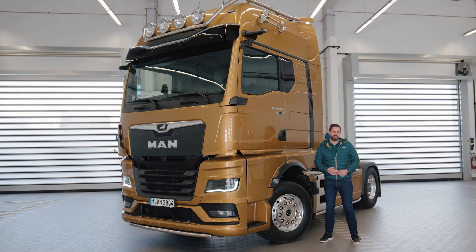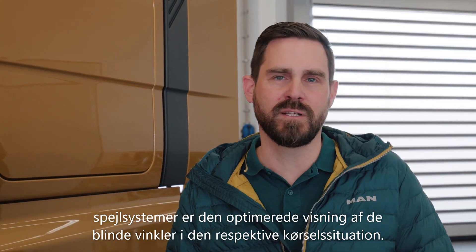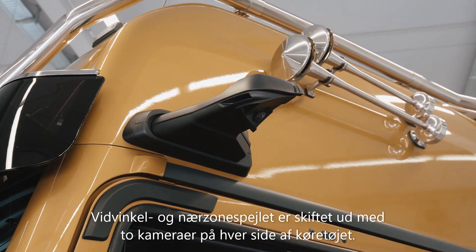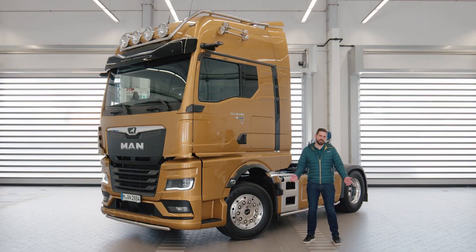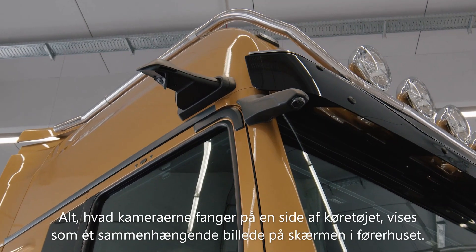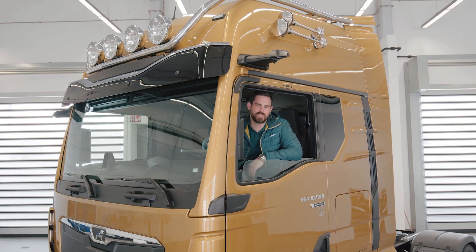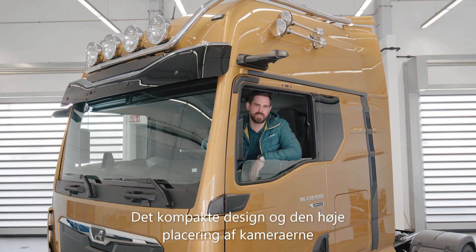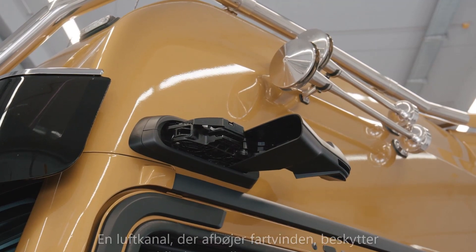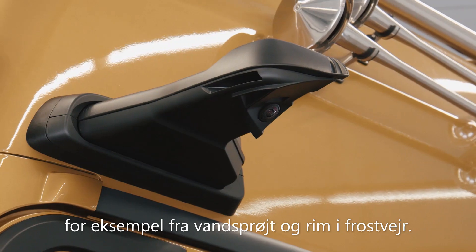A decisive advantage over conventional mirror systems is the optimized display of danger zones in the respective driving situation. Two cameras on each side of the vehicle replace the rear view, wide angle and curb mirrors. The front mirror is replaced by a further camera. All views from the mirrors on one side are then combined to form a continuous image in a display. The compact design and the high mounting position of the camera arms reduce the risk of damage from collision. The optimized air conduction protects the camera lenses from dirt, for example from splashing water.